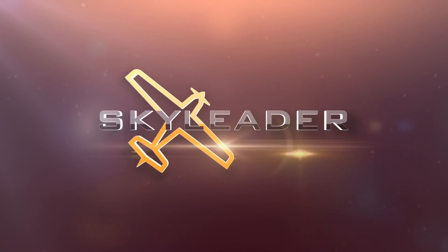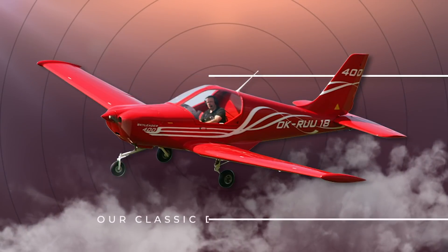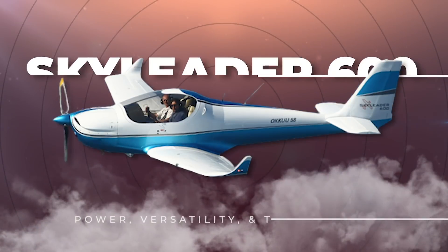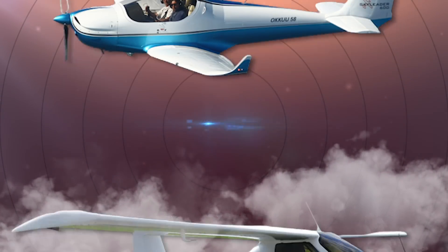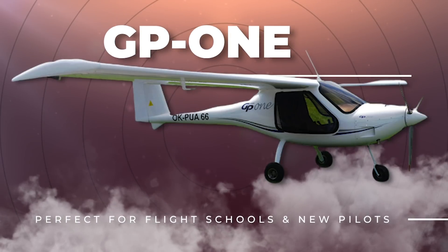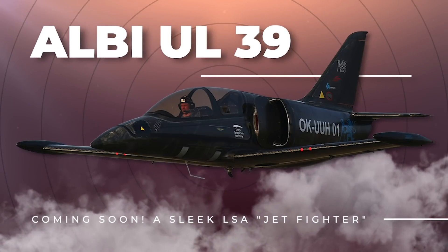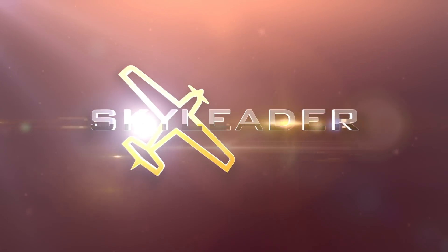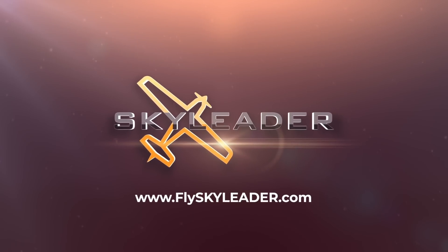Sky Leader Aircraft offers a lineup of the most powerful, durable, and efficient light sport aircraft in the industry. From trainers to roomy cockpits for long hauls, Sky Leader has an aircraft for you — and the best part? They're in your budget. Sky Leader's base prices are set low to give you room to customize your aircraft to your needs, desires, and wallet, allowing you to put your money where it matters most. Visit FlySkyLeader.com today to learn about our aircraft, customization options, and chat with the team.